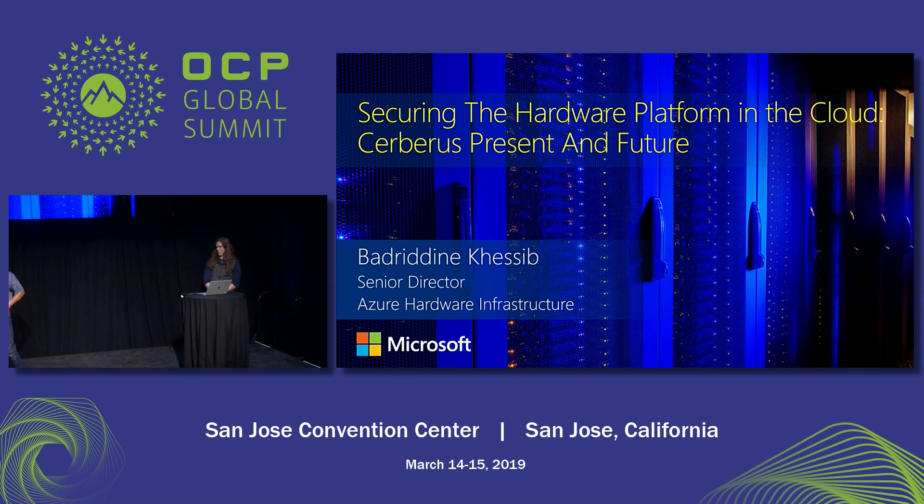Thanks for coming. My name is from Microsoft. I work in the compute infrastructure in Azure. With me is Brian Kelly, who is also from Azure compute infrastructure.